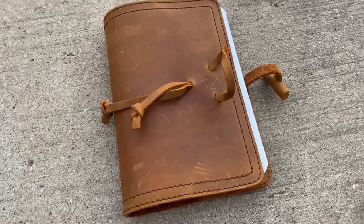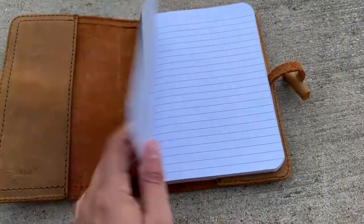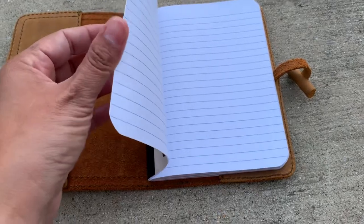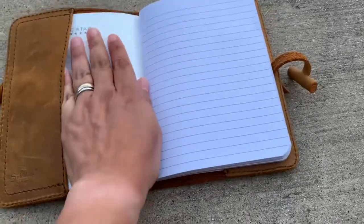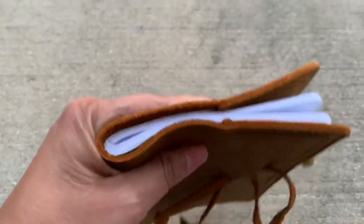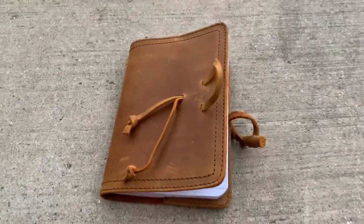So I ended up getting this on Saturday, and I found today at Target the perfect size notebook for it. It is a Mead smaller composition notebook. I just wanted to show the cover, so I took it out. But this fits perfectly in there, and I'm so excited about it. It fits perfectly — this is exactly what I wanted. This little Mead notebook is perfect, and I think it was like $2 at Target today.